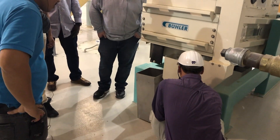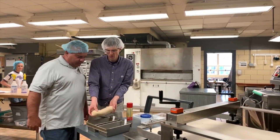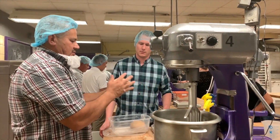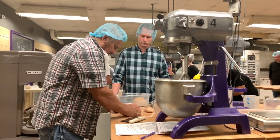The participants also had the opportunity to learn about wheat and flour and dough testing practices and methods. They spent a half a day in the KSU Baking Lab, baking breads and cakes with different flour qualities.